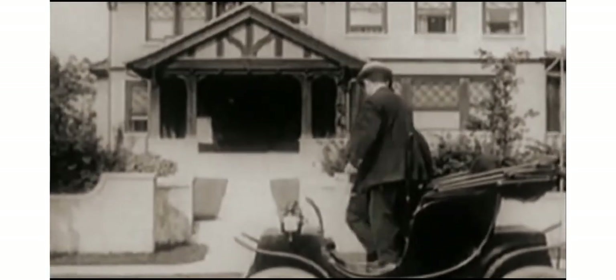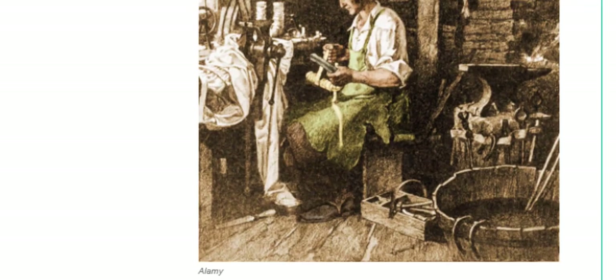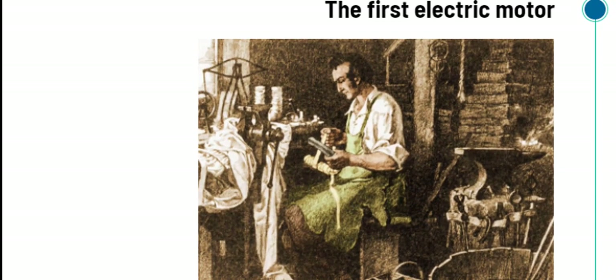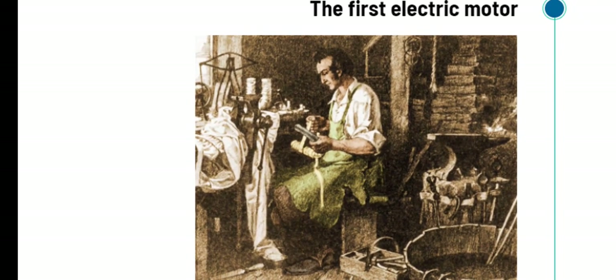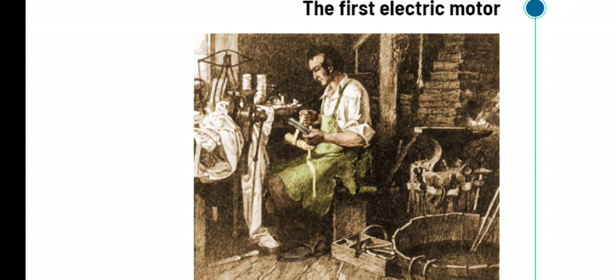In the year 1834, the first electric motor was developed by Thomas Davenport of Vermont. He built the first electric motor, and his other inventions include small devices that can move using electricity. Davenport was the first person with actual power — his motor was the first one to do actual work. He used his motors to power small carriages.